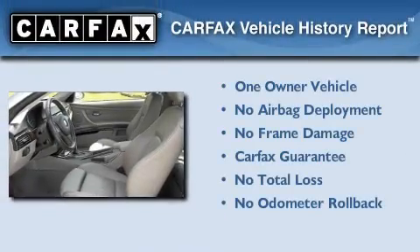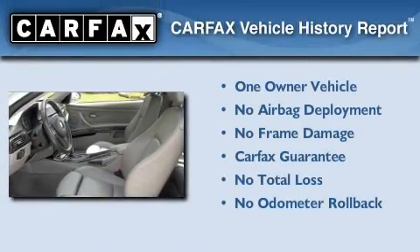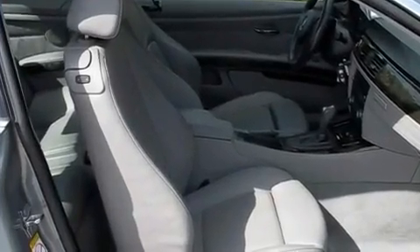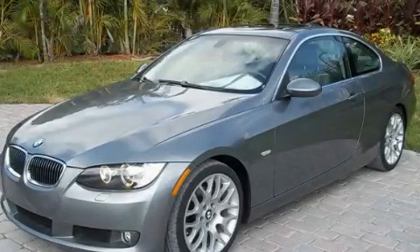This BMW has had only one owner, and it qualifies for the Carfax Buyback Guarantee. This vehicle won't last long at this price — call and arrange a test drive now.